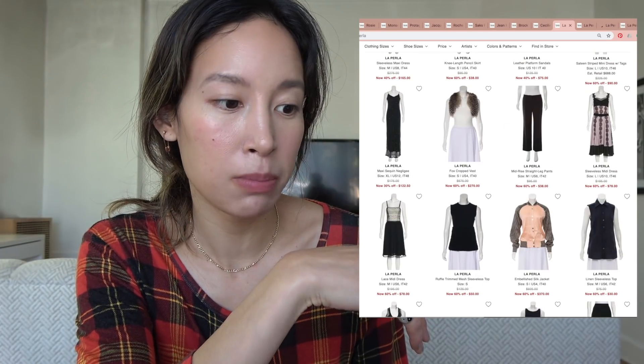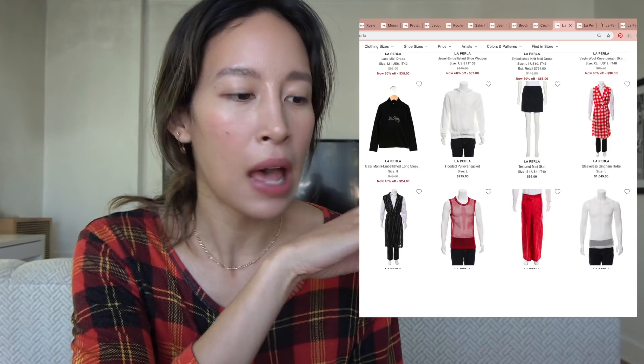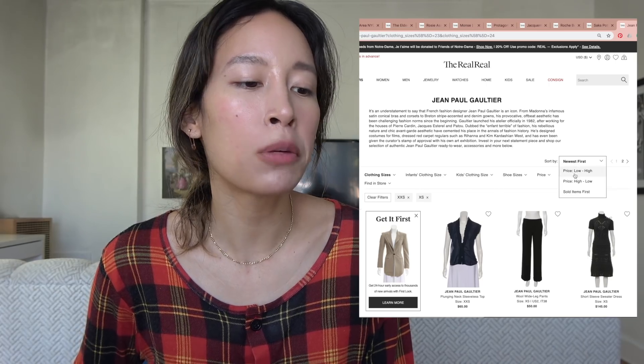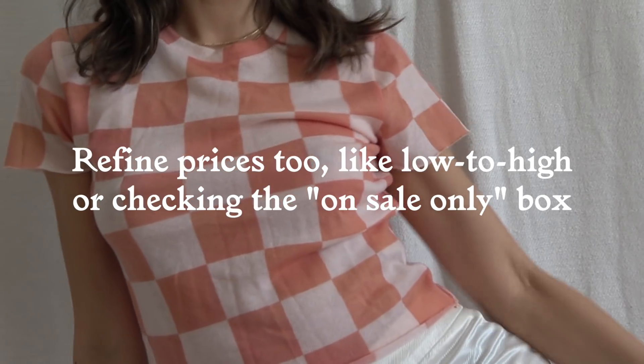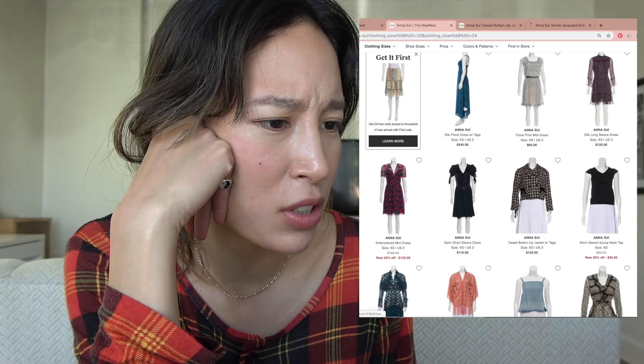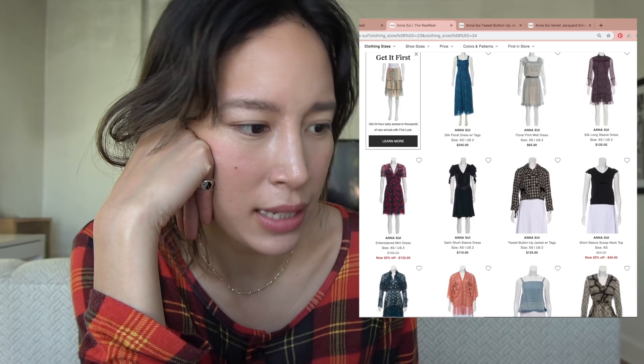The lower the price gets, the longer it's been on the website and the more likely you'll see a red discount tag — now 60% off. I also like to sort by low to high. Different people price different things; it's not like a machine. They might value one dress at almost $300 but then the dress right next to it is $65.